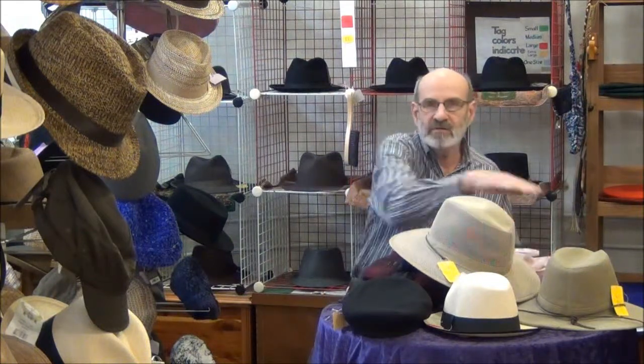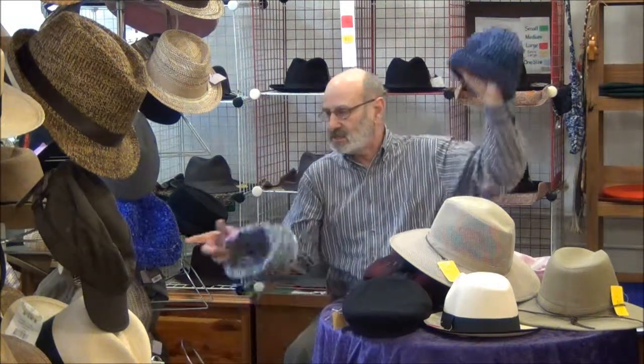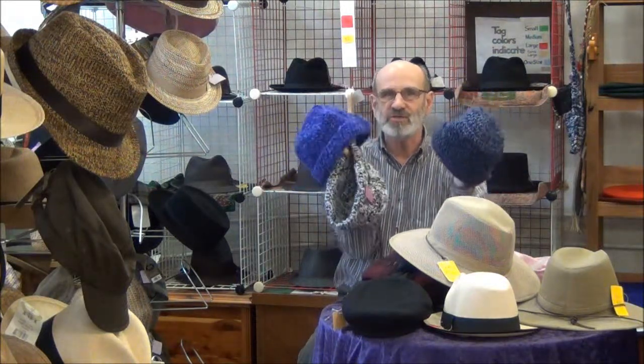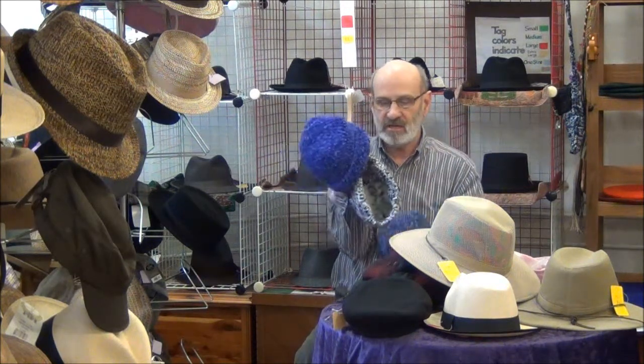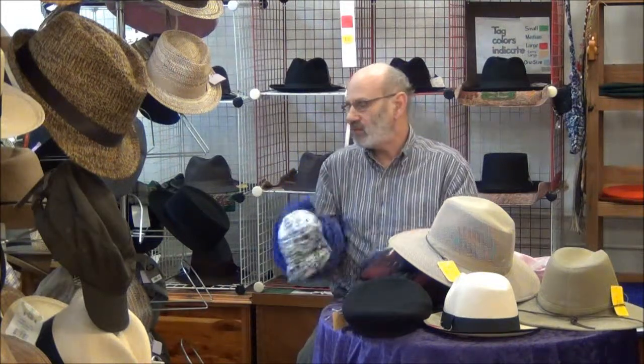Another hat that we have here at Toco is this — right here. These are Pat's hats, and every single one is unique and different. One woman, a friend of mine, makes these hats, and every one is a treasure. They're beautiful, beautiful hats.